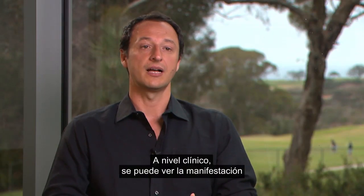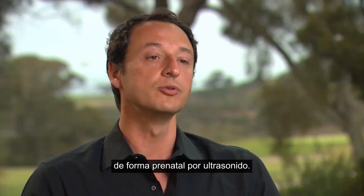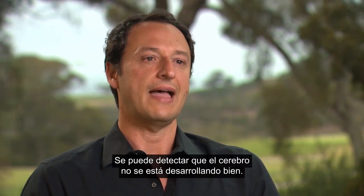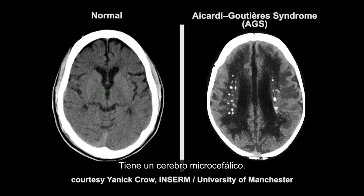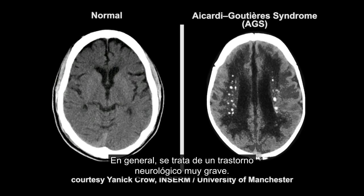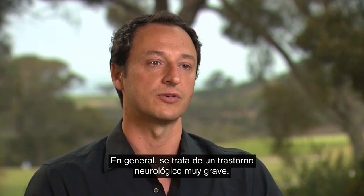In this work we took advantage of a rare disorder like Aicardi-Goutières to really explore a fundamental mechanism that happens in your brain. Clinically you can see the manifestation pre-birth by ultrasound. You can detect that their brains are not developing well. They have microcephalic brains. Overall it's a very severe neurological disorder.